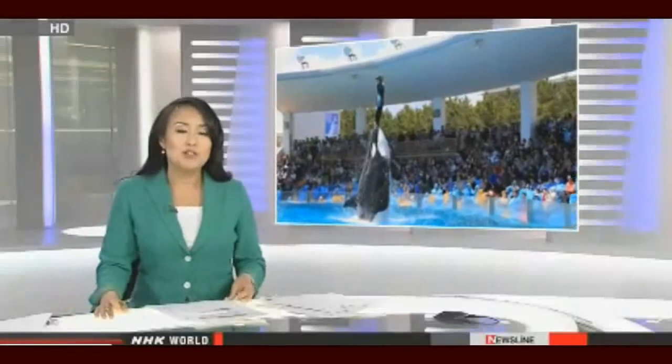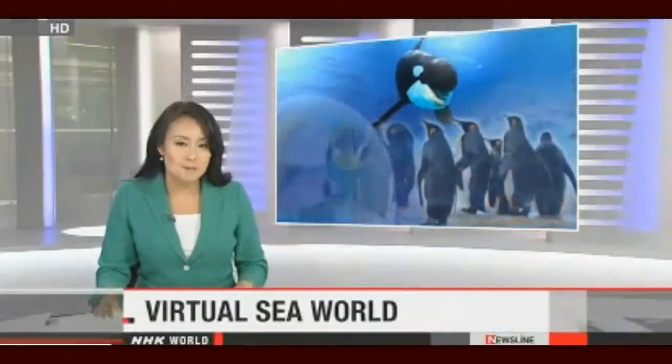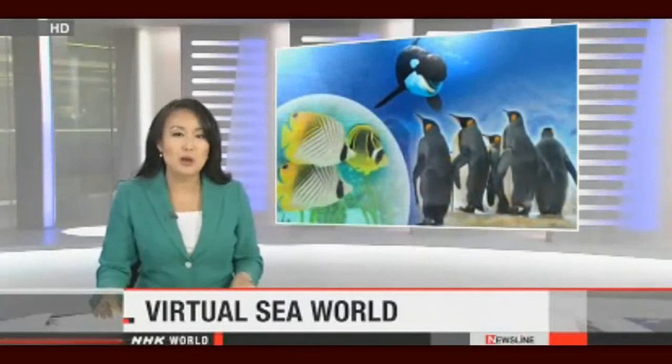Japanese people have always felt a strong connection with the sea, and the country has many aquariums. One of them offers people a unique view of the maritime world. It has just launched an interactive digital aquarium. NHK World's Akane Nakajima joins us live. The aquarium is located in Kamogawa, Chiba Prefecture, just a two-hour drive away from central Tokyo. It is home to more than 800 species. More people are actually visiting during this month, and compared to last March, visitors are up 15%.